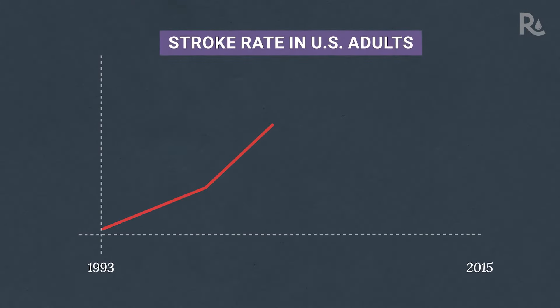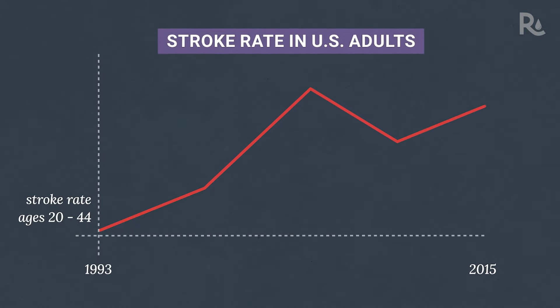In recent years, the rate of stroke among young adults has been rising. So what is a stroke and how can you reduce your risk of having one?